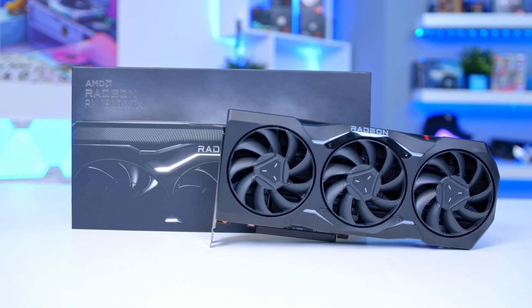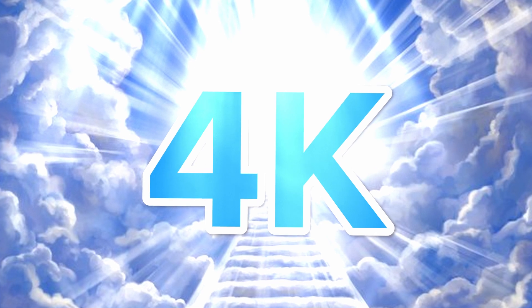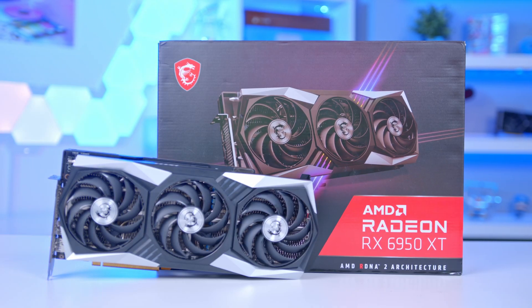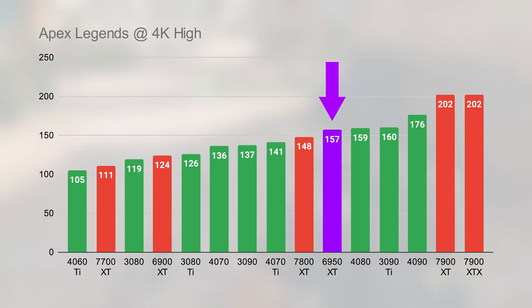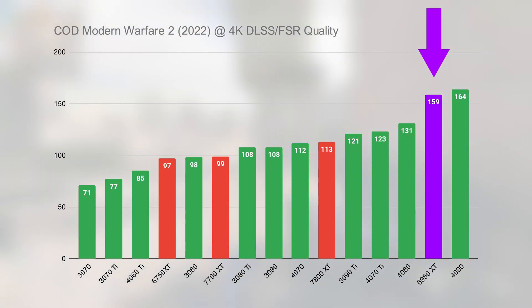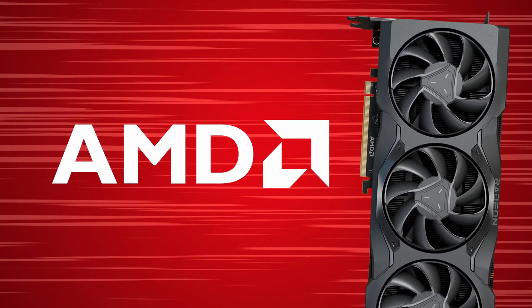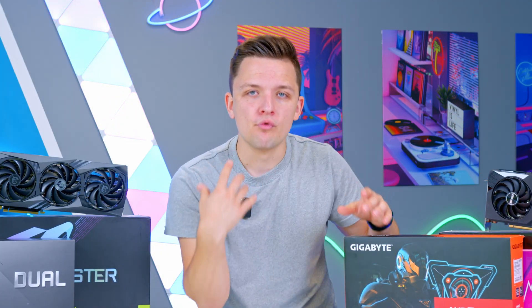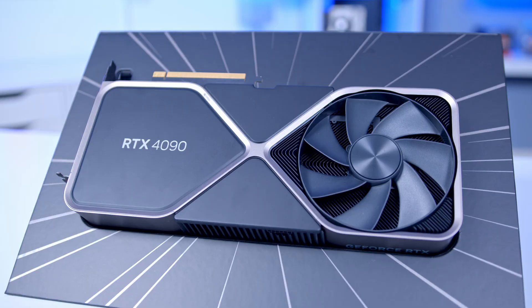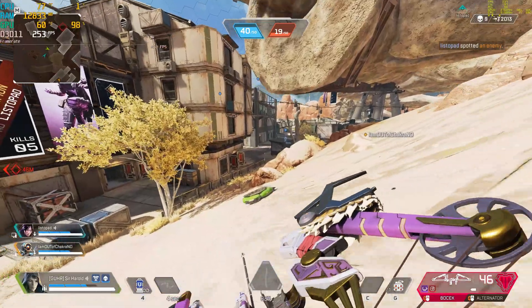The 7900 XT and 7900 XTX are both solid GPUs delivering excellent performance. For 4K gaming on a budget, also consider the 6950 XT — it gives you bags of VRAM and great rasterization performance, though it's last-gen with worse power efficiency and a little long in the tooth. The 7900 XT and XTX are preferred, particularly the XTX, which gives you more power. Unfortunately for AMD, the XTX is currently the best they can offer, which makes the recommendation for the very best GPU in raw power go to the RTX 4090.